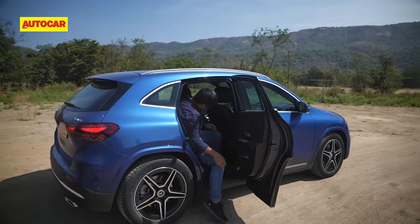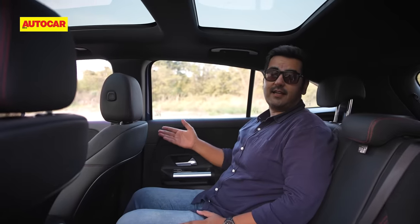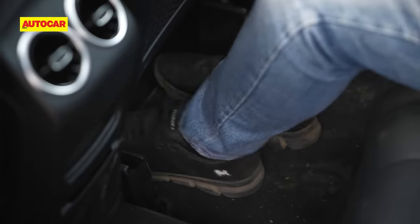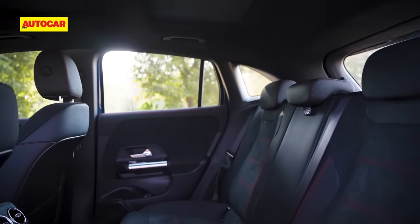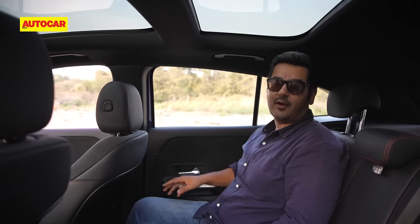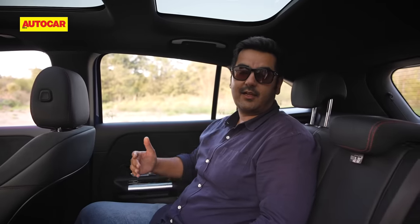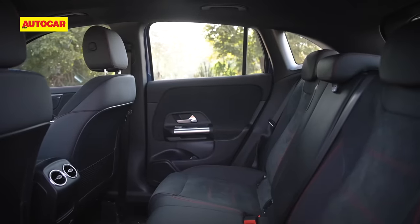Over to the back seats, starting with the Merc. The GLA might be primarily for the owner-driver, but it also offers quite a bit for those sat at the back. I'm just under six feet tall with the front seat set to my driving position, and I have ample knee room and lots of space under the front seat to tuck my feet. The cabin feels quite airy, helped by the twin sunroof layout. But what is missed is greater adjustability — you can't adjust the backrest nor slide the seat back and forth. A centre armrest is also a strange miss, and that's a big one, since this is not ideal for seating three adults.